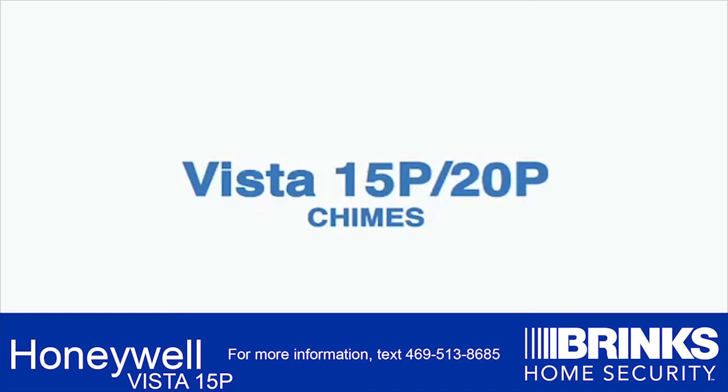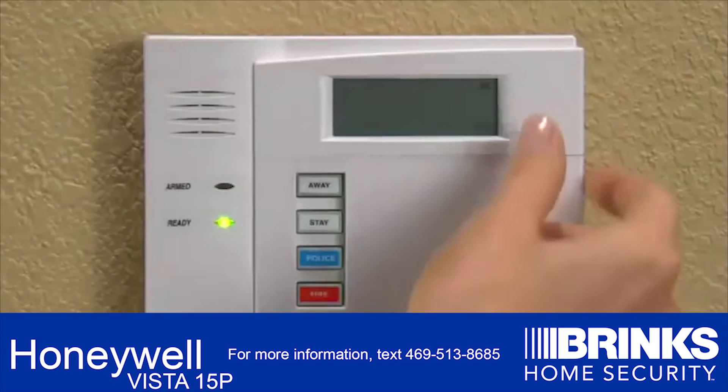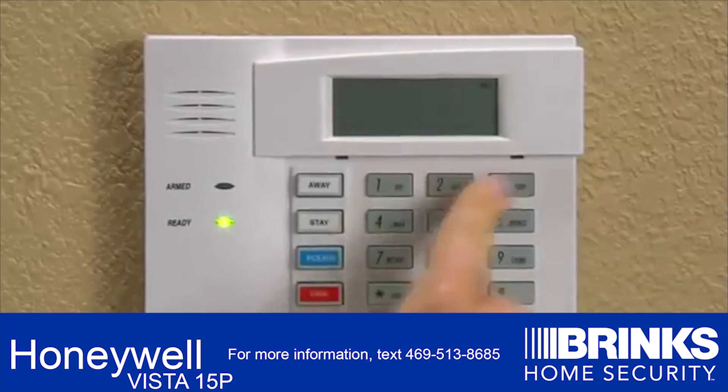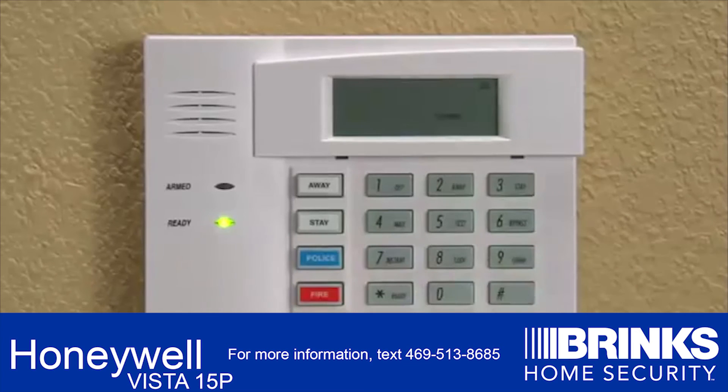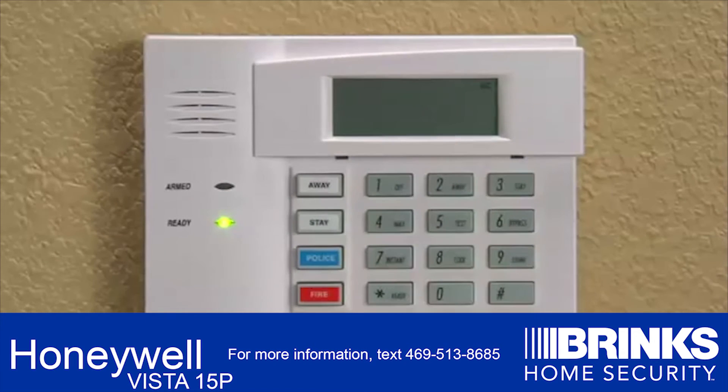Chimes: to set the Chimes feature, press your security code plus the number 9. You use the same procedure — your security code plus number 9 — to turn it off.